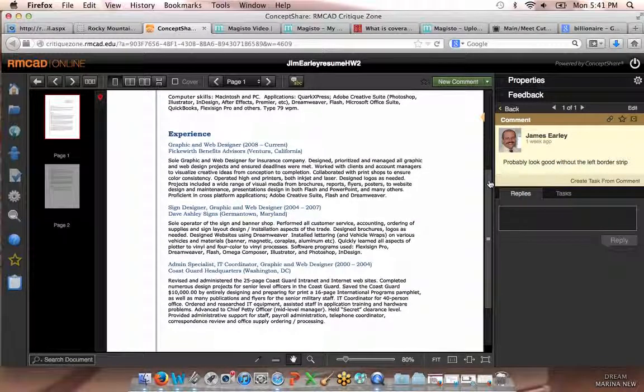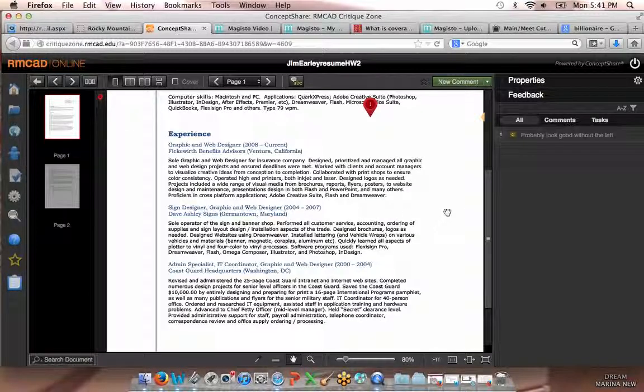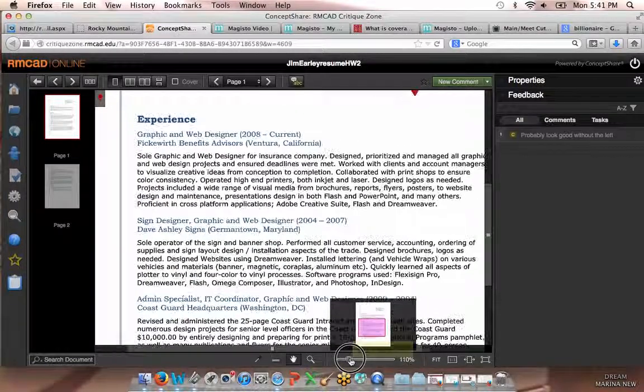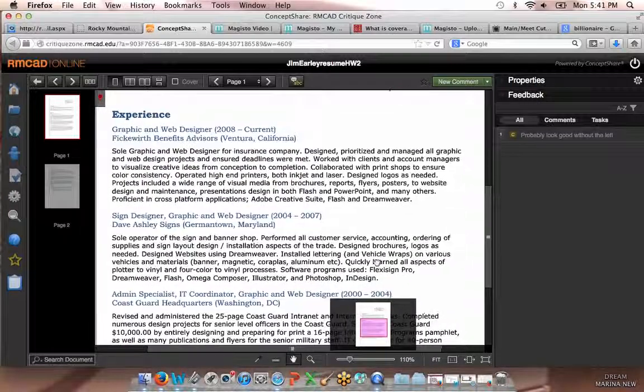Overall, your layout is cool and it works for me. The blue — the baby blue — is a little too baby blue. It's just a little light on my screen against all the white. Because most people have to read this as a digital document.